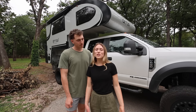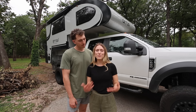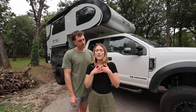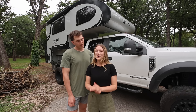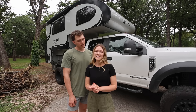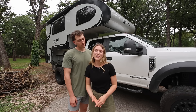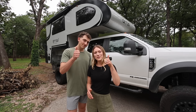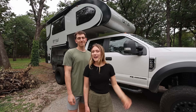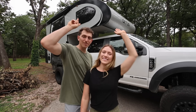We just wanted to thank NuCamp again so much for having us as ambassadors. We're super excited to be representing and working with a brand we love so much. Starting tomorrow we're leaving Texas and heading to one of our favorite states — we can't wait to bring you guys along. If you liked this video, please give it a thumbs up, subscribe if you haven't already, hit the bell to be notified when we post next. Till next time, y'all — peace out!